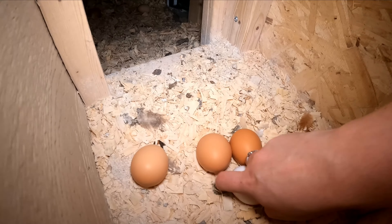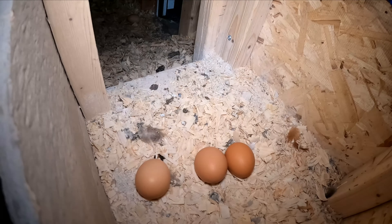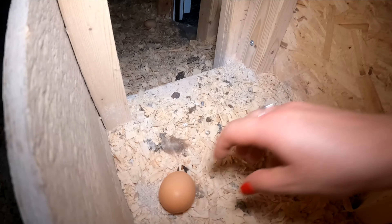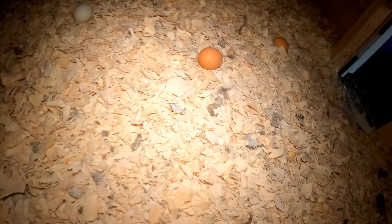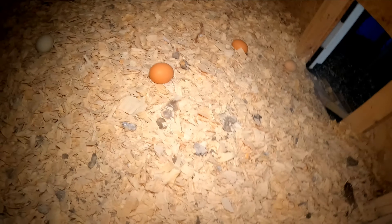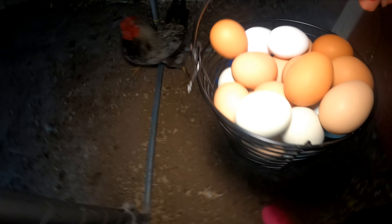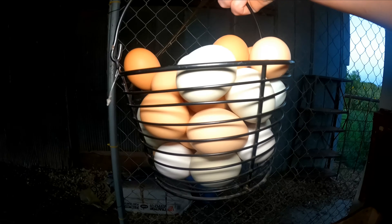I even got some eggs up in the chicken coop — I saw some up there and got a few that I'm going to have to collect. That's crazy. We have a big haul of eggs today.